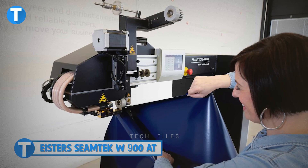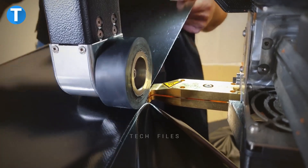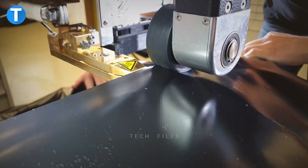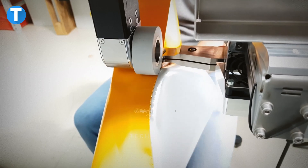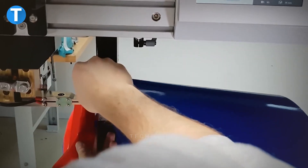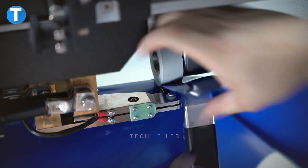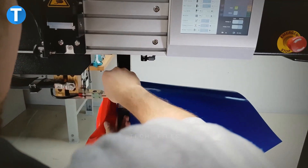ISTER SEAMTECH W900AT — practically every welding application can be done because of the innovative design of the SEAMTECH W900AT. The manufacturing company builds the machine with minimal upkeep requirements to give users wider application options in their daily welding needs. As a result of its flexible multi-arm design, it can be quickly and precisely adjusted to produce flawless welds in a wide variety of settings, and its maximum adaptability is ensured by the wide selection of available driving rollers, nozzles, and guides.